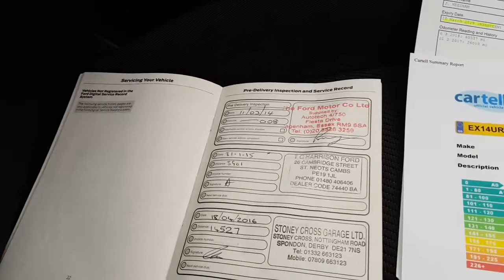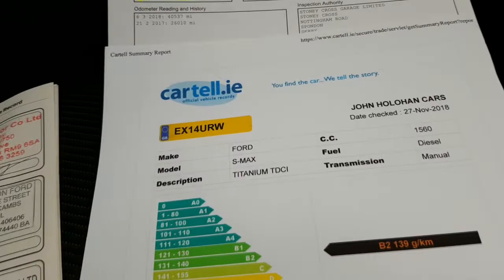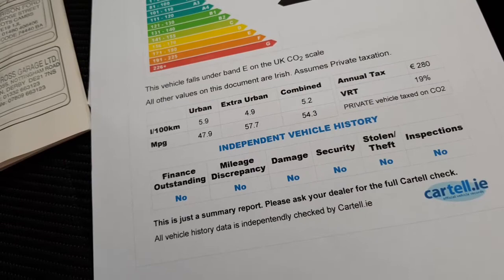There's full Ford service history with the car and we've just given it a full service as well — air, oil, and fuel filter — all stamped up in the book. We have previous MOT certs, and all our cars come with Cartel history certs. The UK registration number is there at the top if you want to get a quote for insurance. It outlines no finance outstanding, no mileage discrepancies — it's all nice and clean.